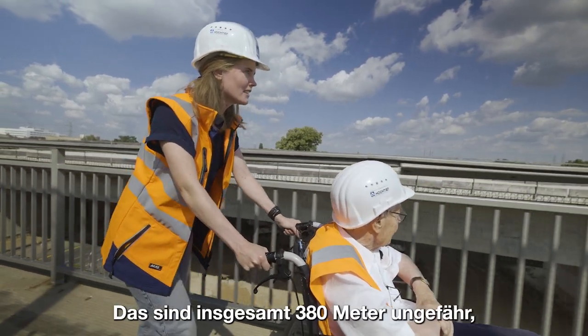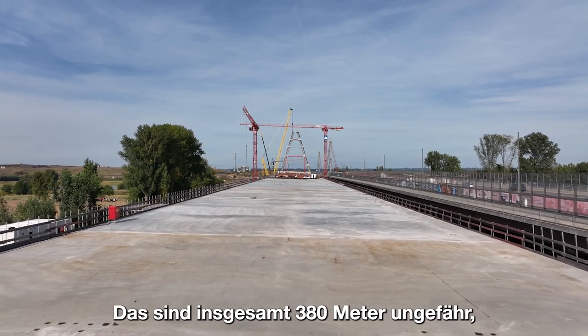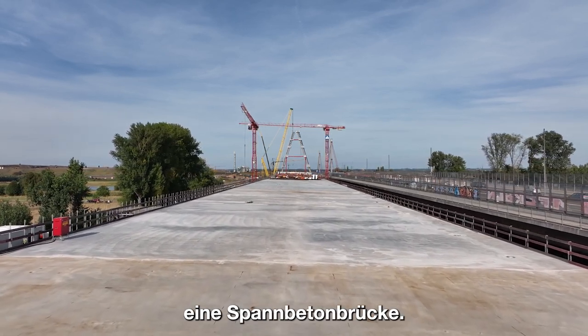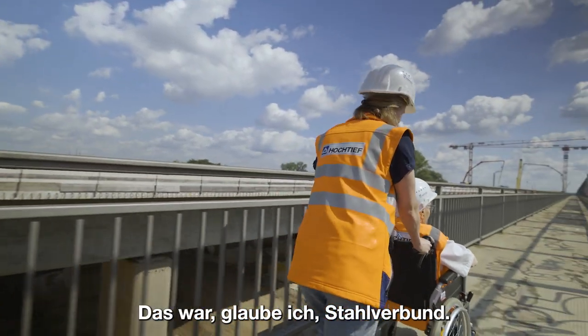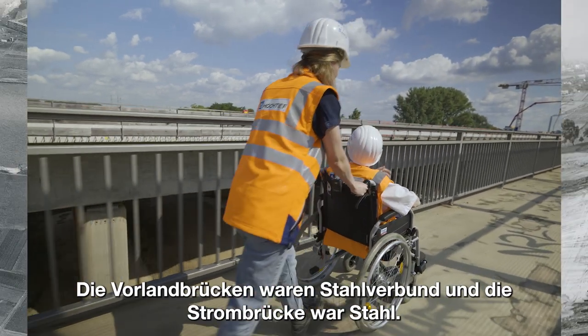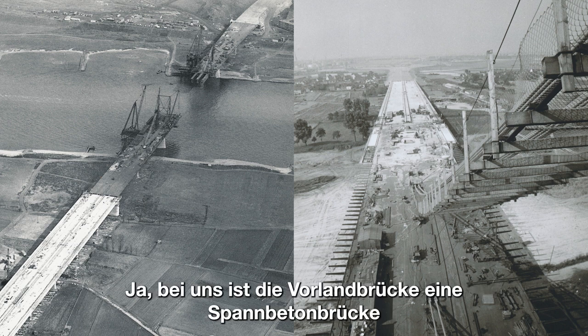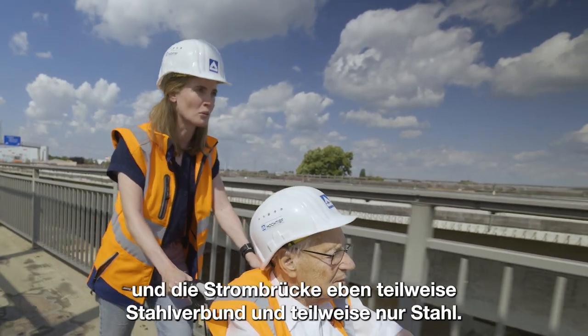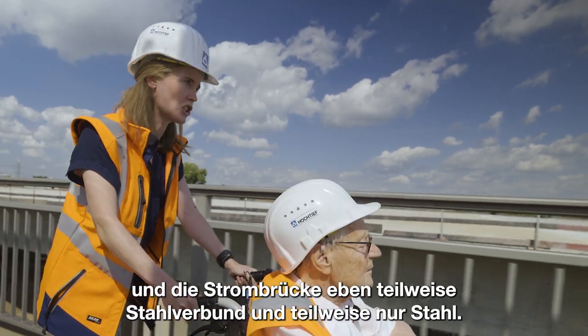Das sind insgesamt 380 Meter, ungefähr eine Spannbetonbrücke. Hattet ihr damals auch schon Spannbeton? Das war glaube ich Stahlverbund. Die Vorlandbrücken waren Stahlverbund und die Strombrücke war Stahl. Bei uns ist die Vorlandbrücke eine Spannbetonbrücke. Und dann die Strombrücke eben teilweise Stahlverbund und teilweise nur Stahl.